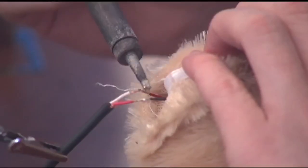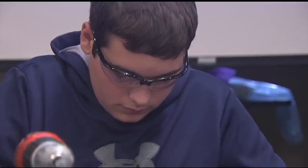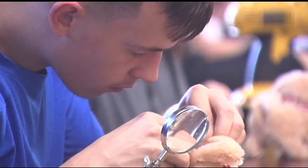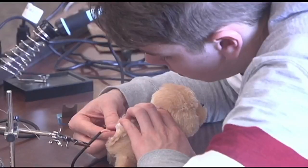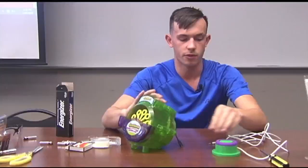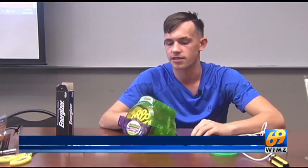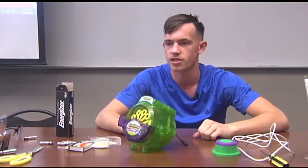Think of them as some of Santa's most skilled elves. Student volunteers from the Lehigh Career and Technology Institute and Jim Thorpe High School are doing things some toy companies didn't think of. We 3D print these buttons and then wire them up so that we can use them and they can press them easier without having to use the small switch.